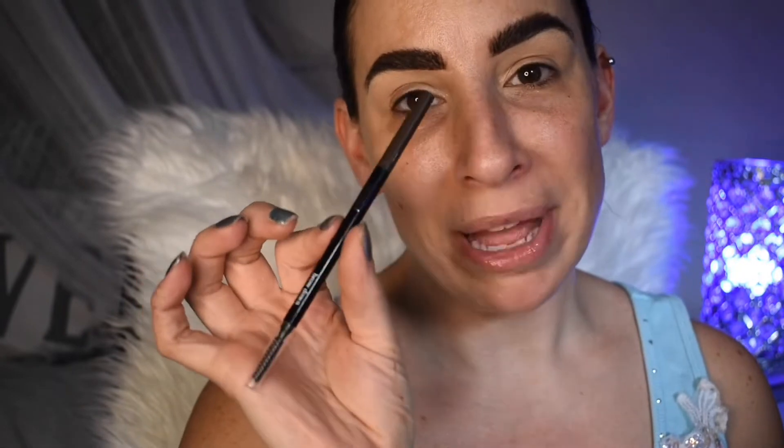So for this full face of black-owned makeup brands, I am starting out with a few products already on my face. One is my brows, which I know on camera look a little bit intense, but in person I am so thrilled with them. I used the Mented Brow Down Brow Pencil in dark brown and I think this performed beautifully — it didn't smudge and it created really nice clean lines.